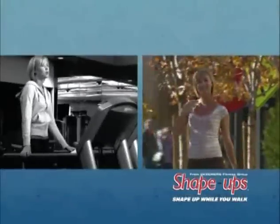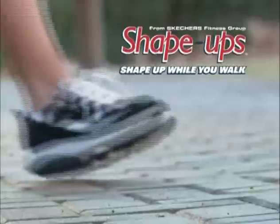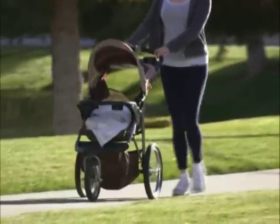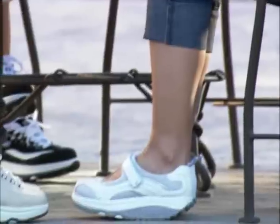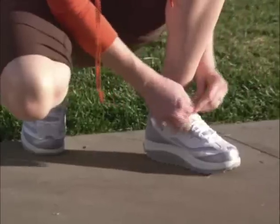Now you can get in shape without setting foot in a gym. Workout while you walk — new from Skechers, it's Shape Ups, the newest in exercise equipment. Wear your Shape Ups everywhere and anywhere, and your body will feel the difference immediately. Skechers Shape Ups are designed to strengthen back, abdomen, buttock, and calf muscles, improving your circulation and reducing the impact on your joints and lower back.